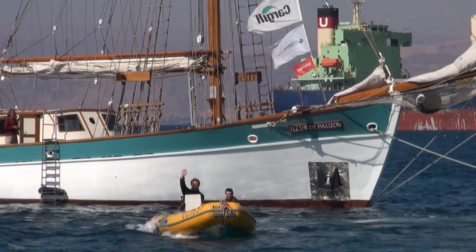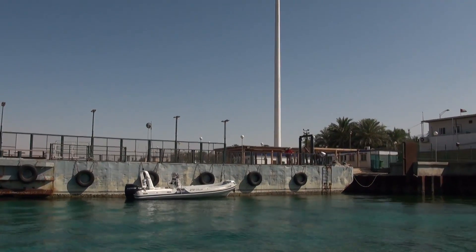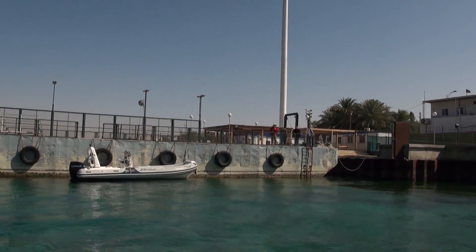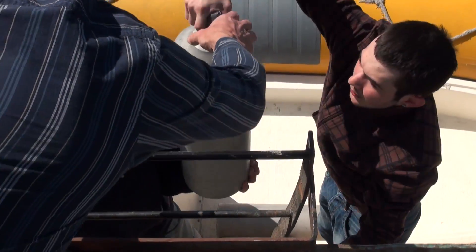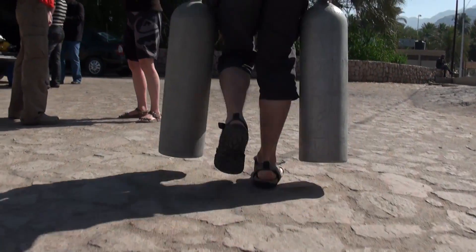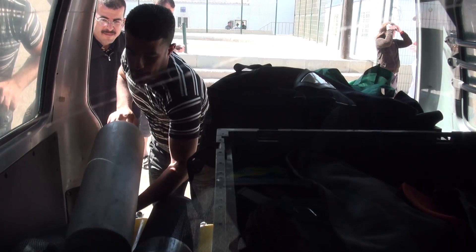April 5, 2011. 29 degrees 51 minutes north, 35 degrees 0 minutes east. The Changing Oceans expedition reached Aqaba, the only Jordanian harbor offering the country strategic access to the Red Sea.